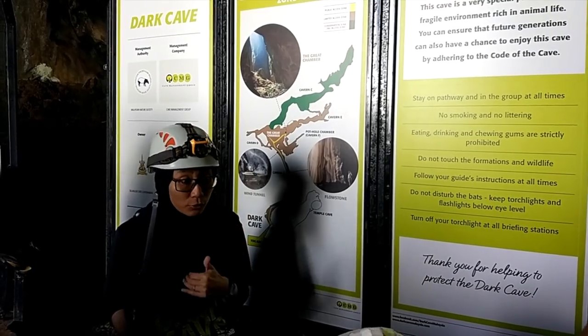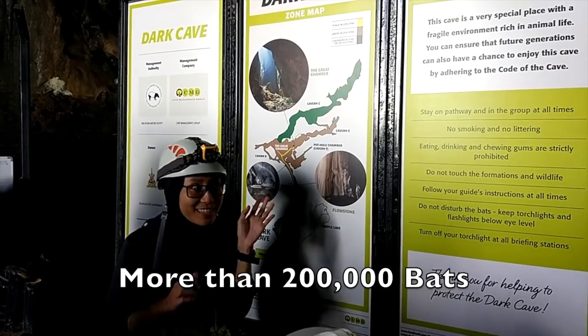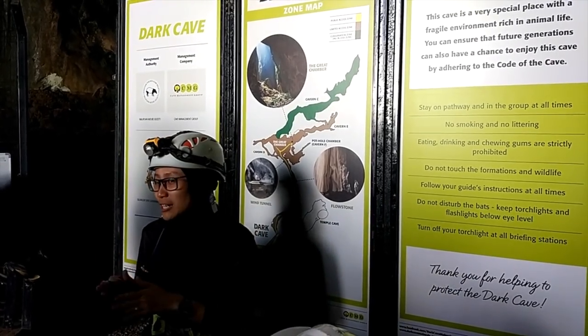Only point upward without the flash. Because we have more than 200,000 bats resting on this lake — they're still resting during the day. We don't want to disturb their sleep, right?